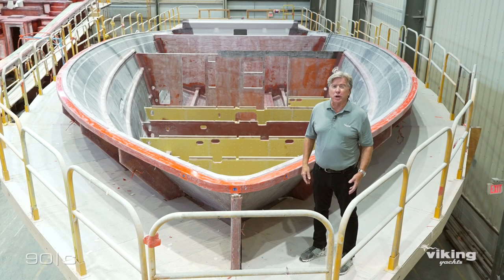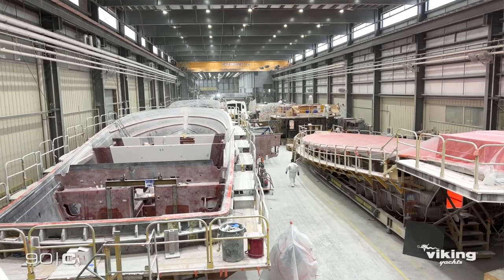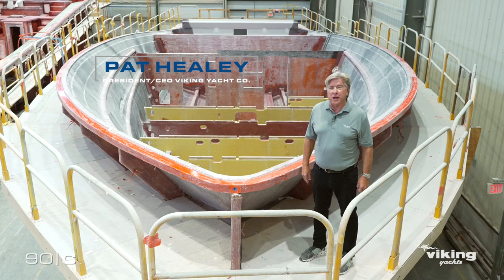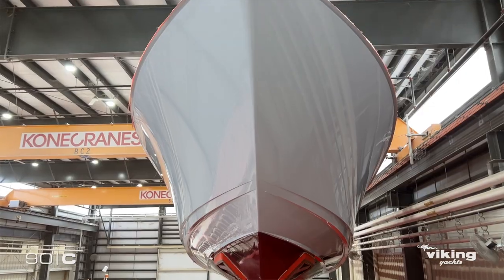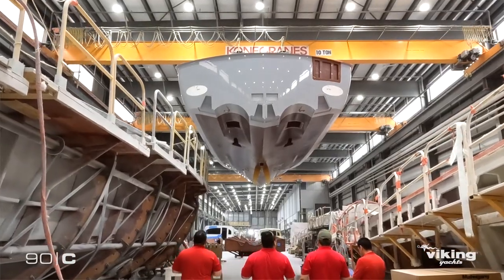Welcome to the canyons. This is where we build all of our large fiberglass sport fish boats, and today we're getting ready for a monumental event tomorrow. We will be pulling the first hull of our new 90 series, and it's going to be an incredible morning.